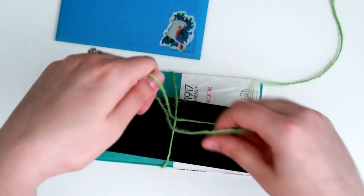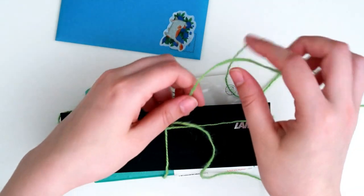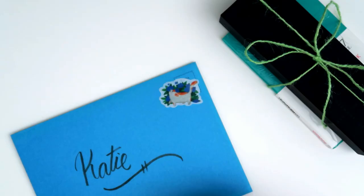I was worried she wouldn't like it, but when she saw the black box, she immediately knew what it was and already loved it. After opening it, she even loved the color and everything. It feels good when your gift is loved, even before she even opened it.